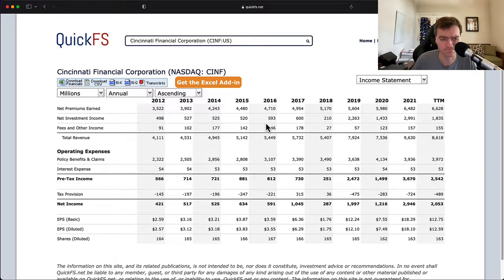Looking at the income statement, this company has relatively low fees — premium growth is primarily driving their business, along with investments, which is pretty normal for an insurance company. One thing you like to see is policy benefits and claims substantially below premiums, and that's where you're getting this continuing growing income.